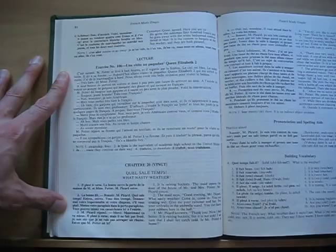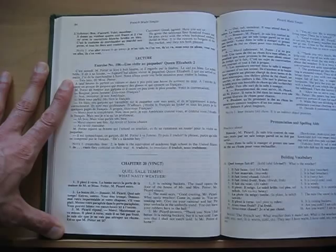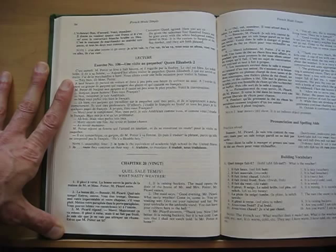Here's chapter 20 of the French book, French Made Simple, about the bad weather. The English translation reads: 'It is raining buckets. The maid opens the door of the house of Mr. and Mrs. Potter. Mr. Picard enters. The maid says, good evening Mr. Picard, what nasty weather. Come in, come in — you are soaking wet. Give me your raincoat and hat. Put your umbrella in the umbrella stand. You can leave your rubbers here in the hall.' Mr. Picard answers, 'Thank you, now I feel better. It's raining buckets, but it's not cold. I am sure you shall not catch cold. Is Mr. Potter at home?'